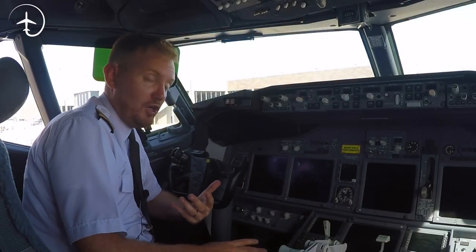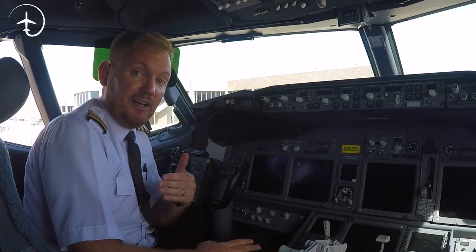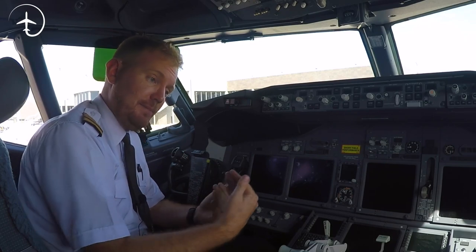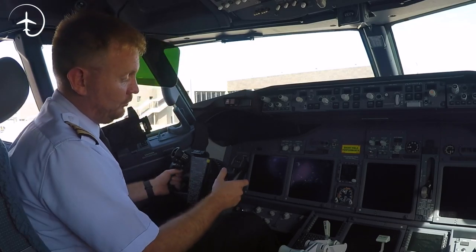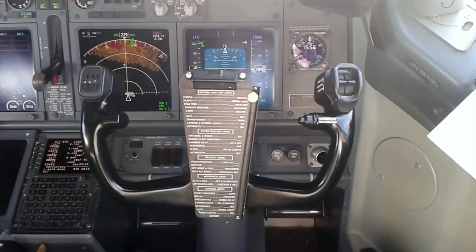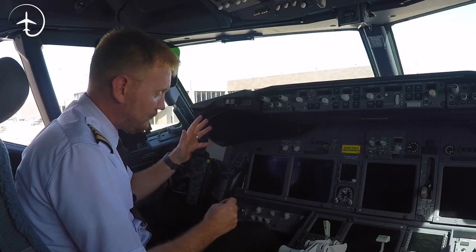Now when an aircraft is turned, it uses a combination of ailerons and rudders. The 737 has a yaw damper up here, and the yaw damper is the one coordinating the flight — it's actually putting in rudder for us. If the yaw damper was not working, we would have to fly it like any other Cessna, which means we'd have to turn with ailerons and put a little bit of rudder in at the same time in order to achieve a coordinated turn.